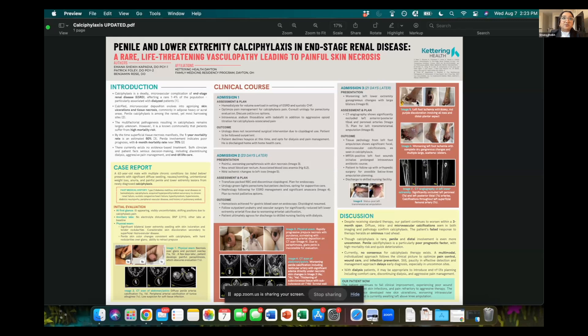Then in admission number three, he returns 20 days later. His left foot is drastically worse. You can see the difference between the earlier photo showing ischemia and now dry gangrenous changes with multiple large blisters. CT angiography shows severely occluded left lower extremity arteries, which prompts left transmetatarsal amputation. The image shown here is the aftermath of the surgery. An ominous sign of worsening progression is superimposed infection — this is the primary cause of death in calciphylaxis. His wound cultures result MRSA positive. He's started on a long course of IV antibiotics, which is a temporary fix. Orthopedic surgery begins planning for a possible below-knee amputation, and the patient is discharged to a skilled nursing facility awaiting further surgical planning.